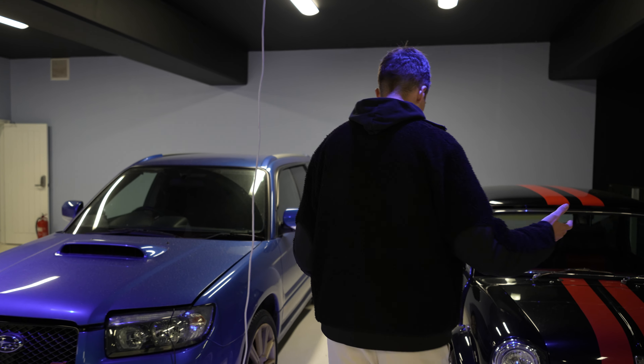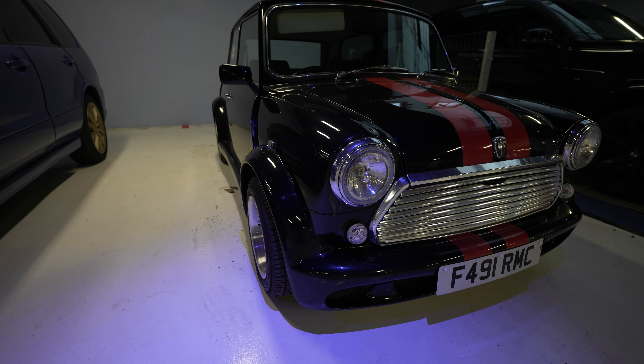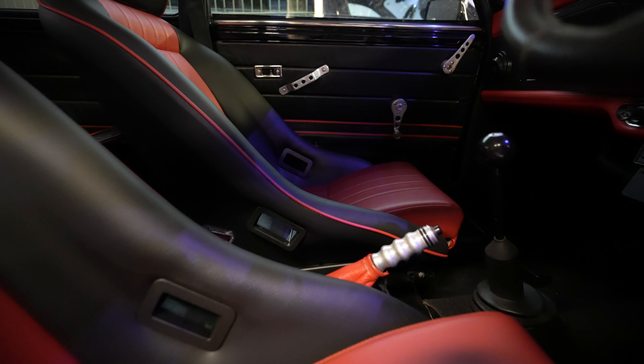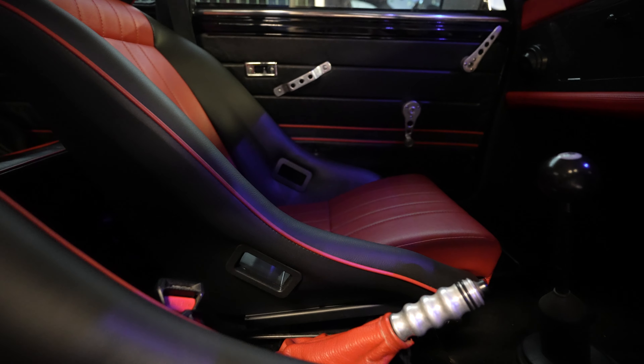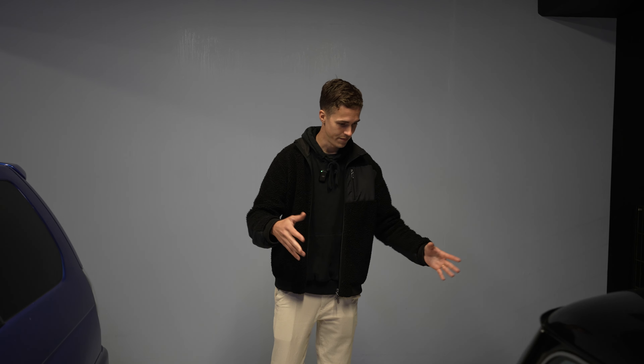They've hung on to it, which I think is cool. It's got really nice little dished wheels, a red and black colorway with red stripes, and a red and black interior. It's in pretty nice condition — I think the exhaust has been done. I really like this thing: wide arches, boxy. What a fun little car.